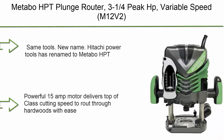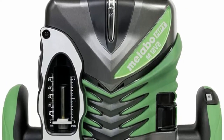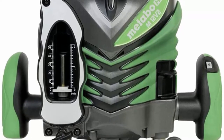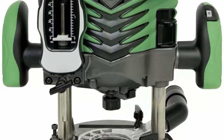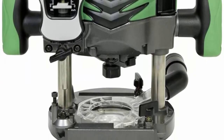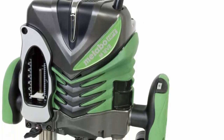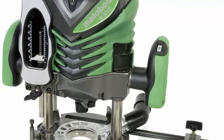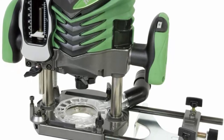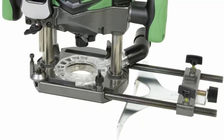Top 8: Metabo HPT Plunge Router, 3-1/4 peak HP variable speed. Same tools, new name — Hitachi Power Tools has renamed to Metabo HPT. Powerful 15 Amp motor delivers top-of-class cutting speed to route through hardwoods with ease. Soft start motor produces 3-1/4 peak HP while reducing torque during startup. Equipped with an electronic variable speed dial, the M12V2 produces 8,000–22,000 RPM for a wider range of cutting applications. Variable speed dial is conveniently located on the handle so the user can adjust rotation speed without removing a hand or eyes from the workpiece. Unique quick and fine adjustment knob combines both functionalities to quickly and accurately dial plunge depths.